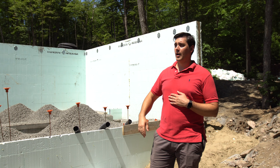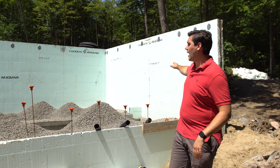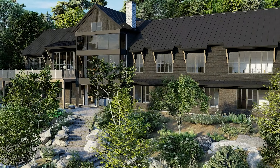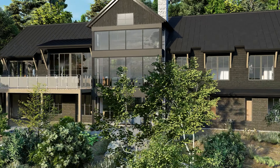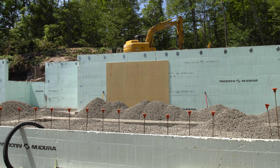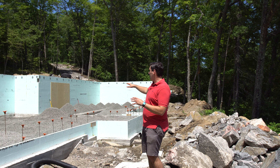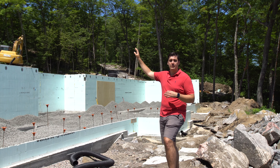Down in the basement we have a walkout on basically the front half facing the lake. Over here we have three bedrooms — one with an ensuite — and a bathroom joining two of the bedrooms. In the center we have a rec room underneath the living room, and on the far side we have another bedroom and a gym.